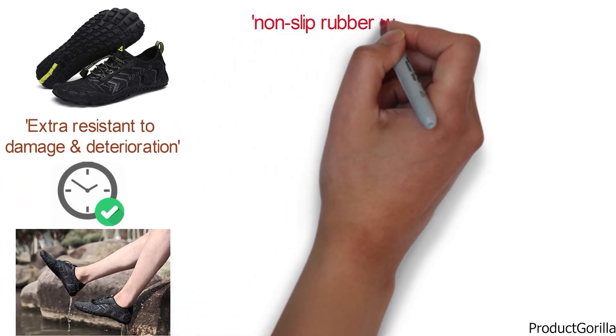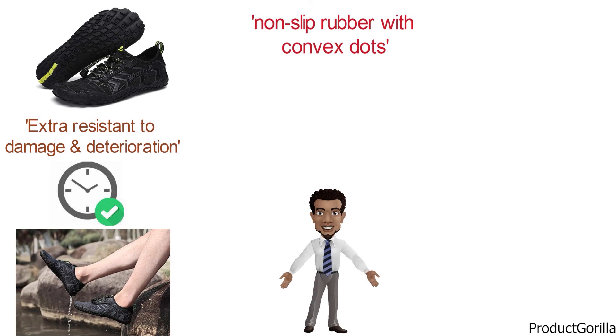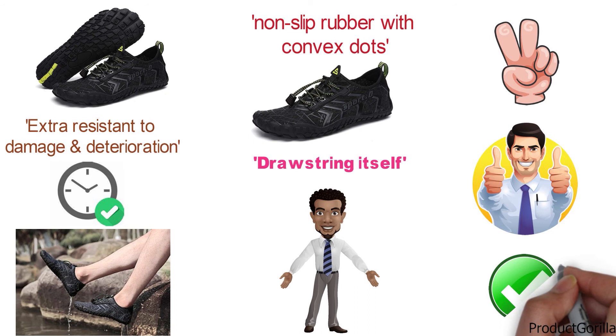They also have non-slip rubber with convex dots to make sure you always stay on your feet regardless of the surface. With the Ubfen Men's Water Shoes, the flexible laces serve a dual purpose — they are easy to adjust with a drawstring, and the drawstring itself can act as a way to carry them anywhere you need to.